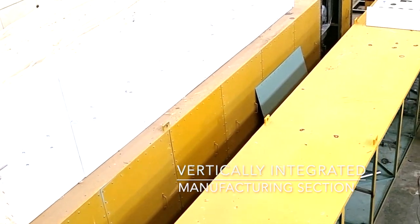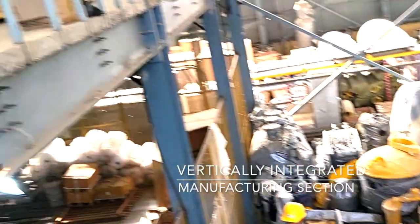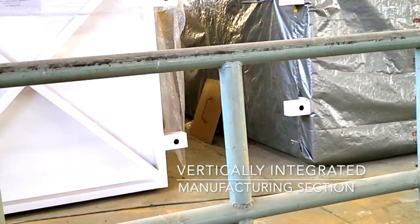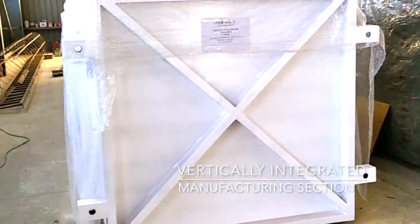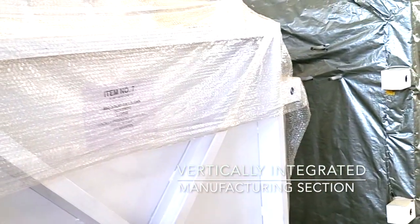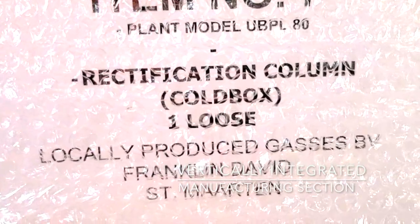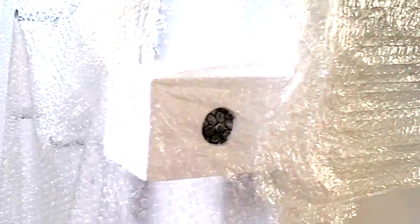The air separation column manufacturing section is integrated vertically, with a high load bearing capacity so that up to 20 plants can be manufactured simultaneously. Every plant goes through the various stages of meticulous inspection and quality checks. Once the plant is ready, it is packed and marked for the designated customer with shipping marks and labels.